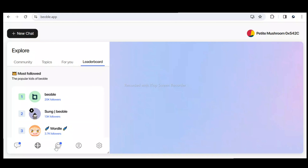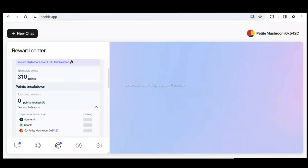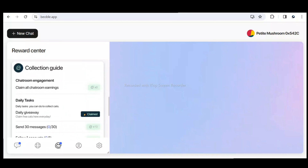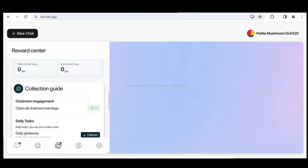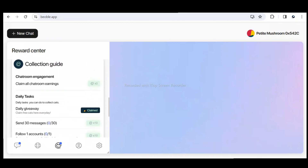The next important thing is how to earn points, because the aim is to accumulate points which will help you get a good airdrop when it kicks off. Currently I've earned 310 points — I earned a chunk of 300 points just by joining their Telegram group. You can see right here where you can join the Telegram group to get those 300 points.